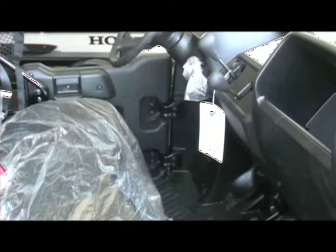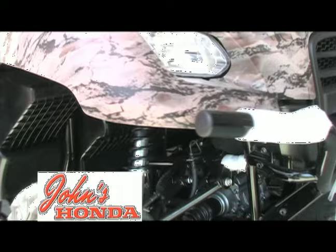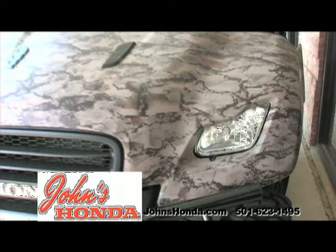The Big Red is a workhorse. It has a roomy cab with bench seating, a powerful liquid-cooled fuel-injected engine, an automotive-style automatic transmission with no belts, independent double wishbone suspension, four-wheel hydraulic disc brakes, and a thousand-pound capacity steel tilt bed.